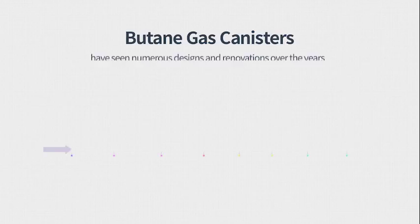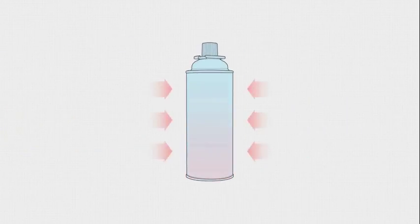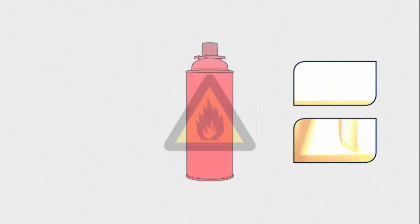Butane gas canisters have seen numerous designs over the years. However, under heat and pressure, these designs would sometimes cause uncontrolled fires, and in extreme cases, explode.